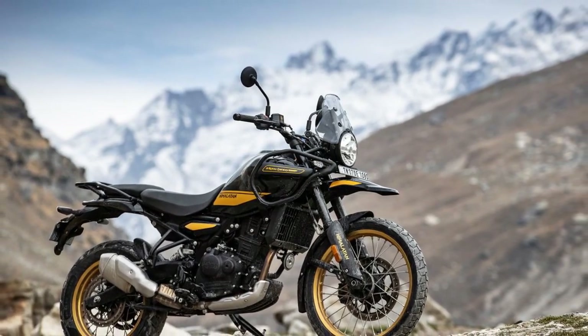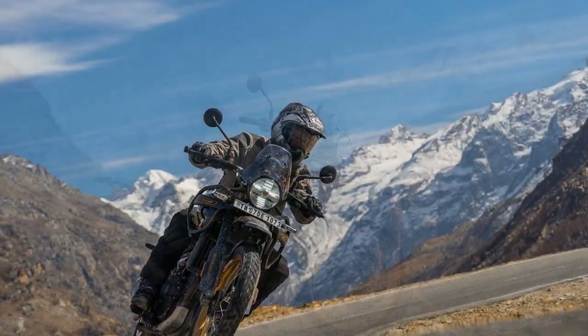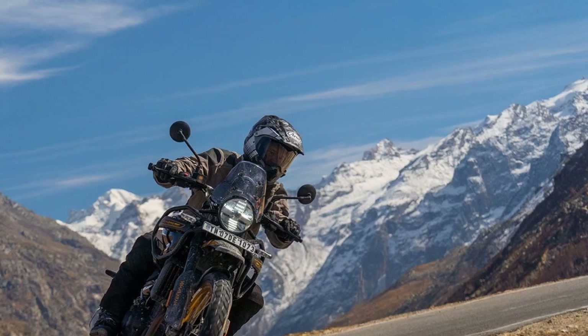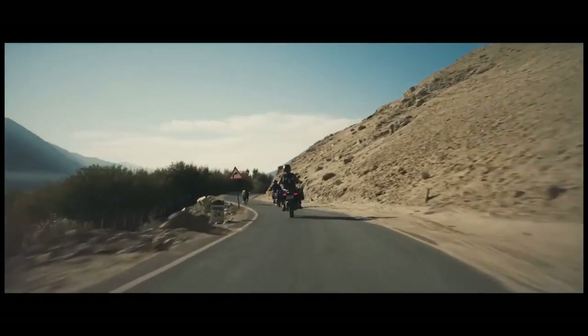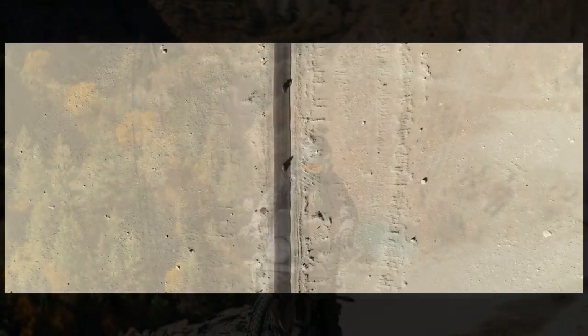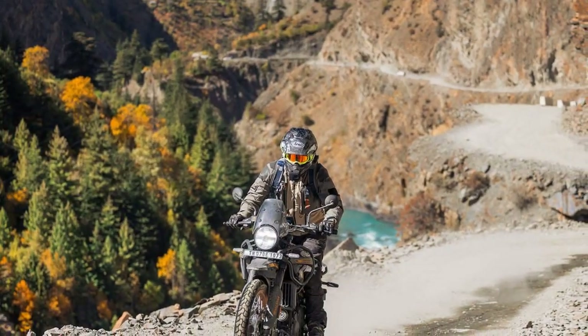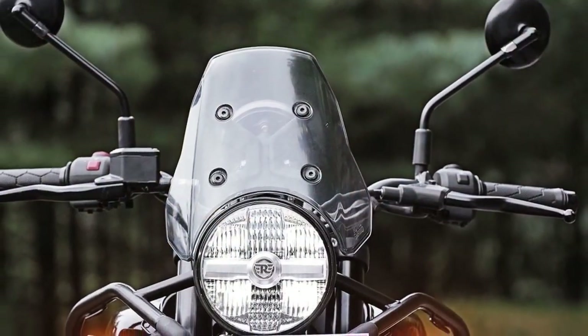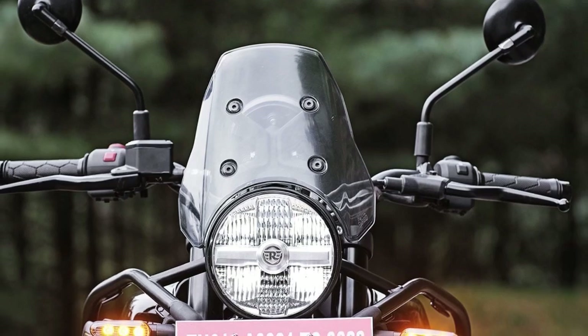The new Sherpa 450 engine is undoubtedly the centerpiece of the 2024 Himalayan. This engine marks perhaps the most significant leap forward for Royal Enfield in over 50 years. Several factors drove this bold step forward, including the need to meet modern emissions standards and better position the bike against competitors as the brand continues to grow beyond the Indian market. For the first time, Royal Enfield has introduced a liquid-cooled engine, enabling the Himalayan to deliver top-tier performance for its intended use.